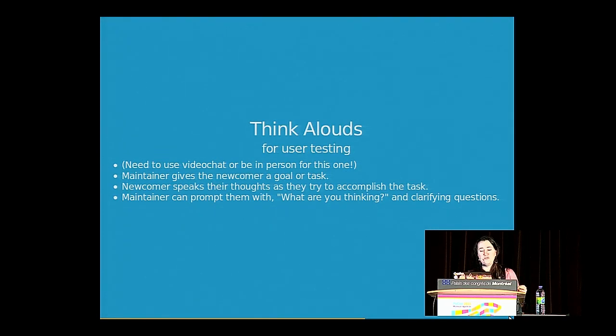Another option is a think aloud, used in user testing. You need one maintainer and one newcomer. The maintainer gives the newcomer a goal or a task, or just gives them something and asks them to figure out what it does. The newcomer speaks their thoughts as they interact. It unearths a lot of assumptions and confusions that developers and designers might not come up with on their own. The maintainer is not supposed to get too involved — they're there to ask clarifying questions. Like the setup sprint, this task gets less suited for someone the more they participate in the project.